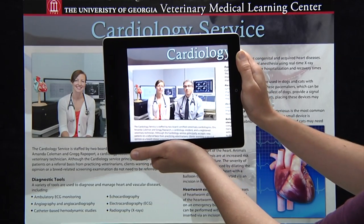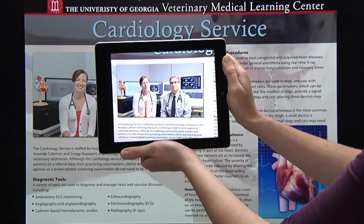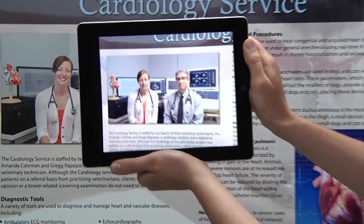The chest cavity can allow us to look for signs of congestive heart failure. Electrocardiography, or EKG, which allows us to assess the electrical activity of the heart.